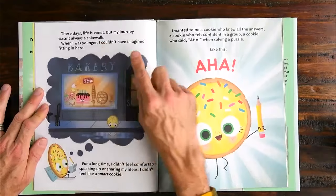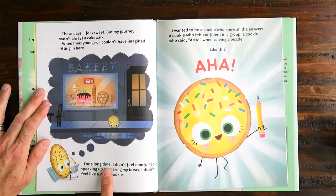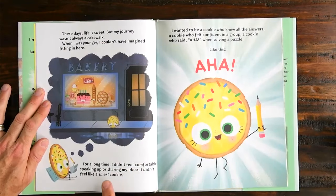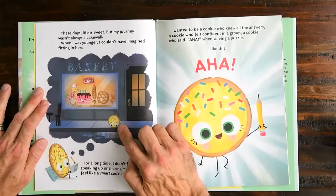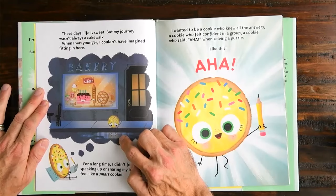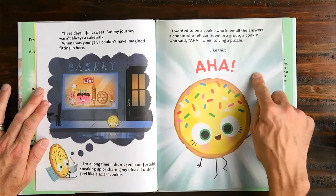These days, life is sweet, but my journey wasn't always a cakewalk. When I was younger, I couldn't have imagined fitting in here. For a long time, I didn't feel comfortable speaking up or sharing my ideas. I didn't feel like a smart cookie. Now look at this — we've got the cookie thinking about the bakery, and we see the cookie in the cookie's thoughts. The cookie is looking at their reflection in the puddle. Don't they look kind of sad? I wonder what's happening.